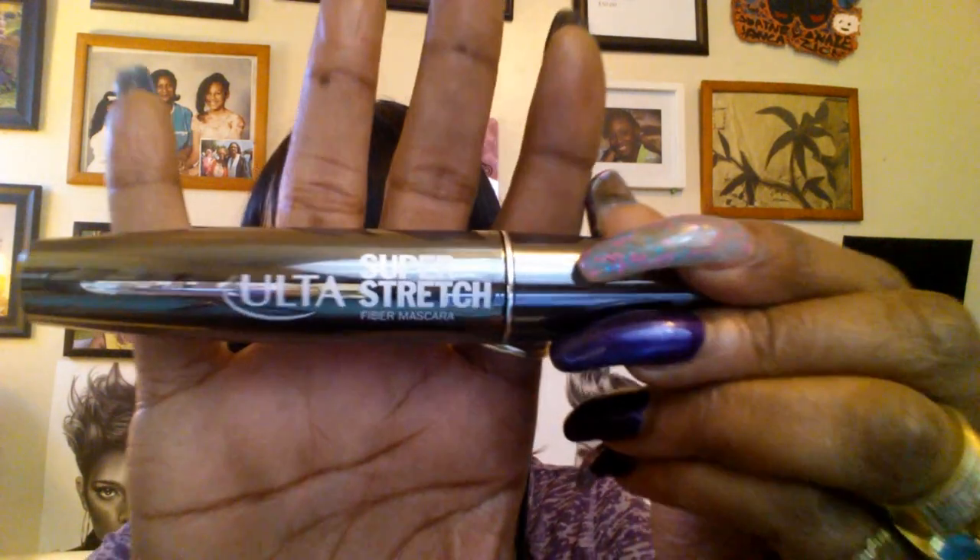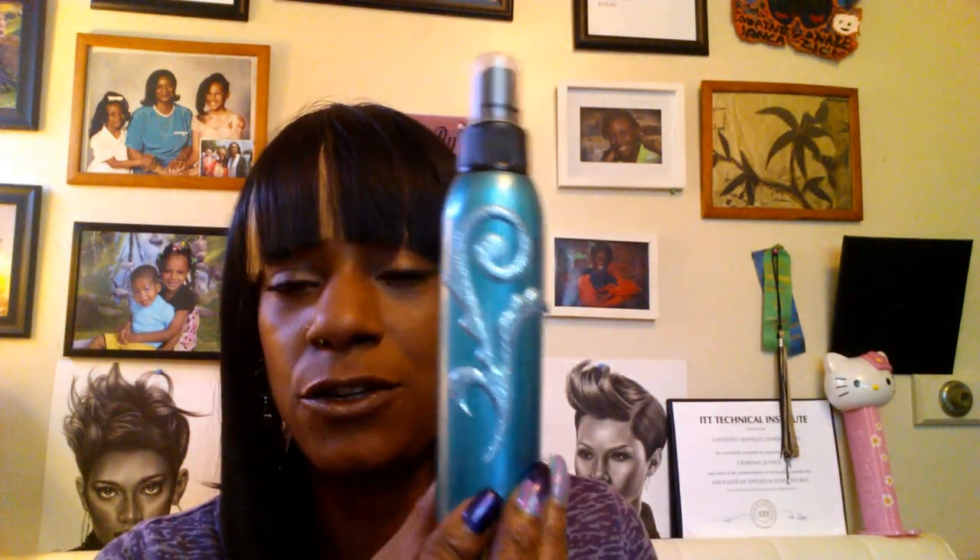The last two things on my face: I'm trying to finish up this Ulta Super Stretch Mascara in jet black. I'm not a lover of it but I do like what it does to my lashes.